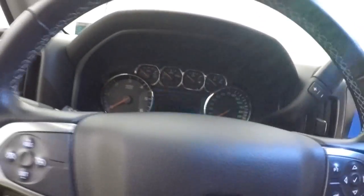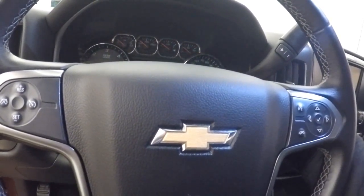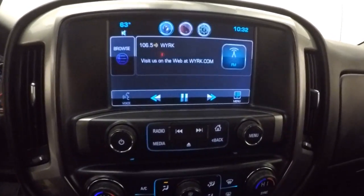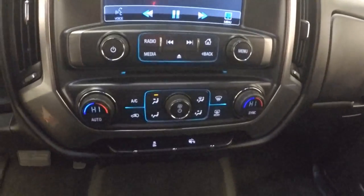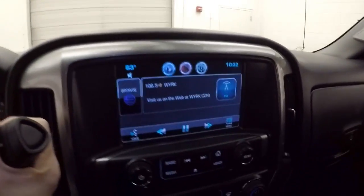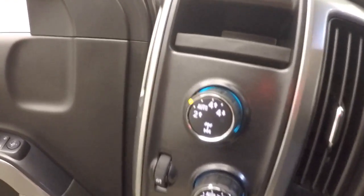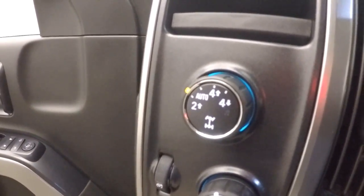There's cruise control, Bluetooth and stereo, and menu controls on the steering wheel. There's a nice touchscreen display and dual climate control. It is OnStar capable, and this truck also has a backup camera installed as standard. There is your 4x4 knob.